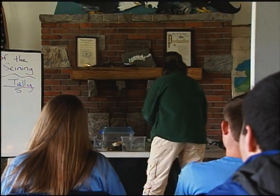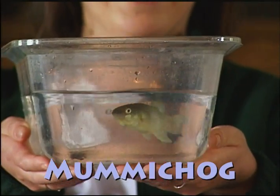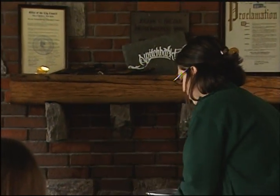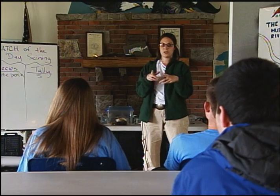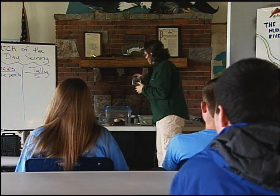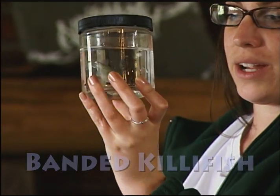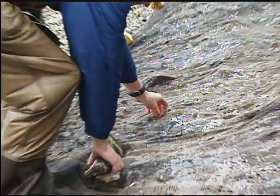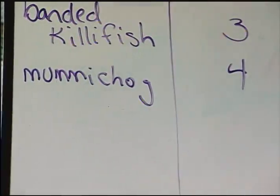Our next catch is a mummy chug. The mummy chug is pretty common in the Hudson River — they live in brackish water and don't get much bigger than the size they're at now. We usually catch several of them in the net. They're very closely related to our banded killifish. Both the mummy chugs and banded killifish are usually found in our tidal marsh and are very common in our seine net. We caught three banded killifish and four mummy chugs.